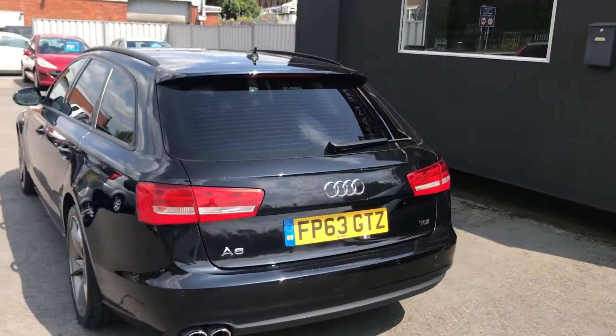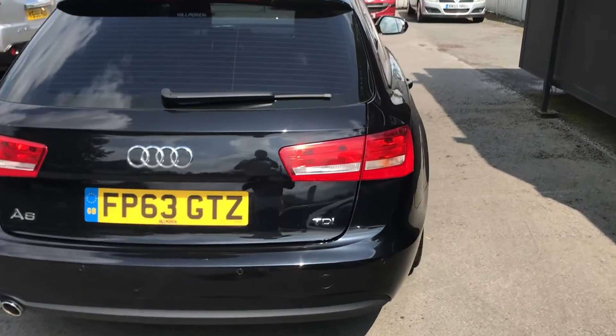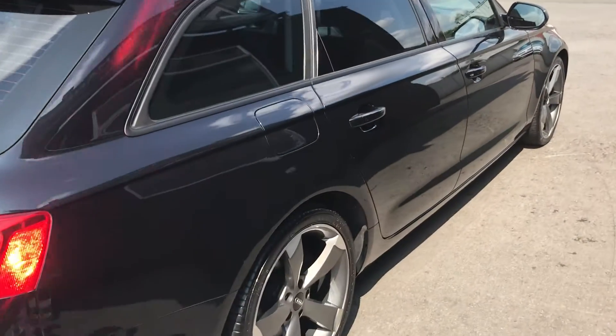Coming round to the rear of the vehicle, it's got a great specification. As you can see, it's got the front and rear parking sensors and rear privacy glass. The full specification is on the advert.